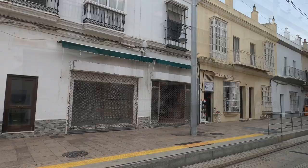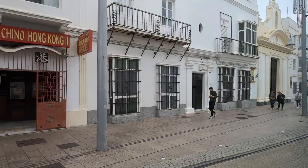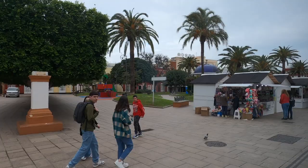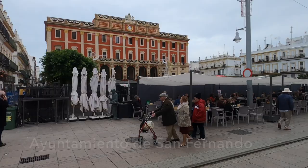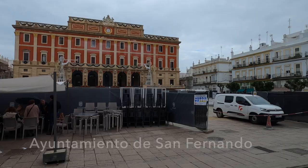Once again we have to breathe in and squeeze between the buildings, skirting the Christmas market in the Templete de la Alameda. As we enter the plaza we get a fantastic view of the San Fernando city hall, and the Christmas tree is up in Plaza de la Iglesia.